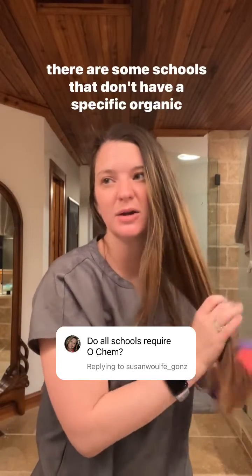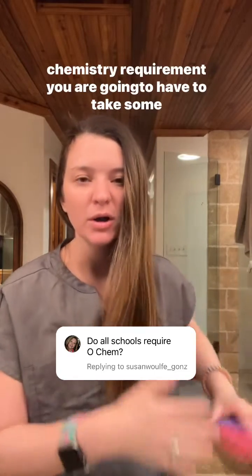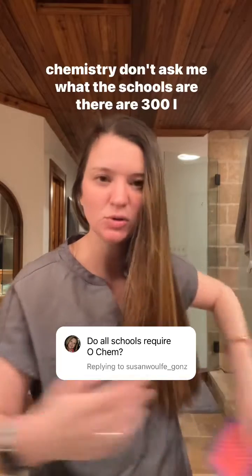But there are some schools that don't have a specific organic chemistry requirement, but you are going to have to take some chemistry. Don't ask me what the schools are.